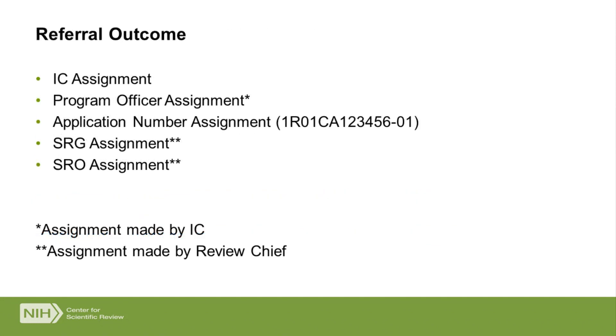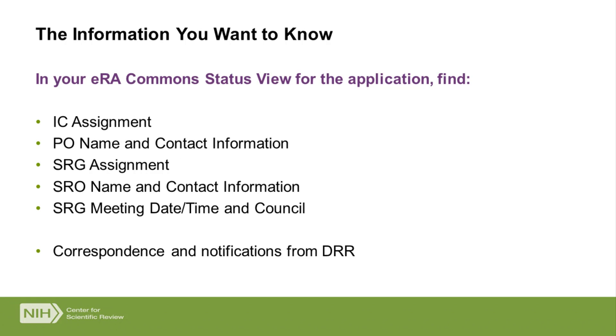At the end of review, what do you have? You have your IC assignment — you can get a primary and a dual, with multiple ICs if there are multiple Institutes interested in your science. You will eventually get a program officer assignment, though it may not be assigned yet. You'll have an application number. As soon as the chief clears their queue, you'll have the study section assignment, and with that you'll know who your SRO is. All of this information is available on the eRA Commons status view page, including the name and contact information for both the SRO and the program officer, as well as the meeting date and time so you'll know when to start looking for results.